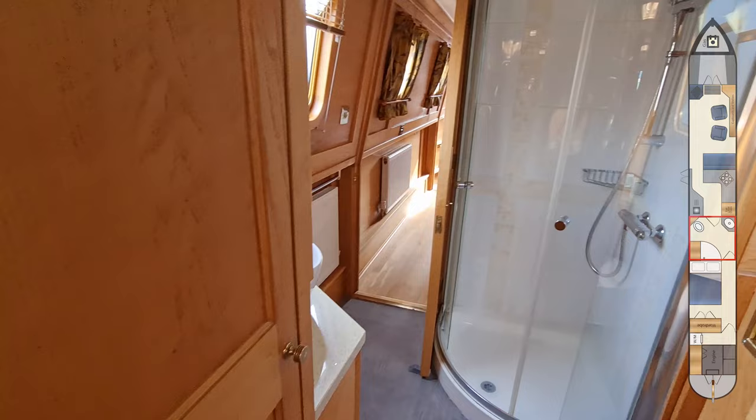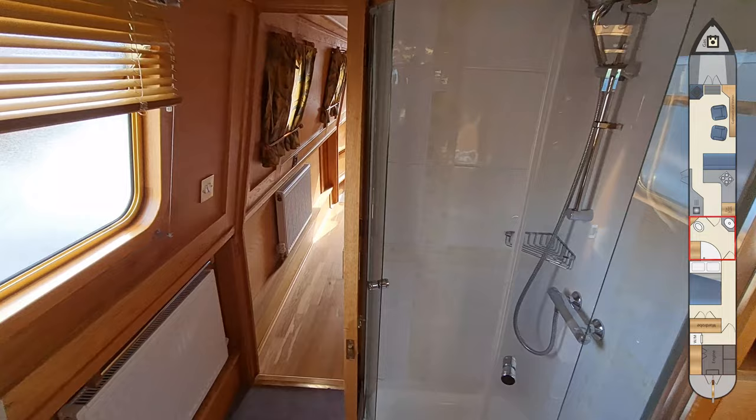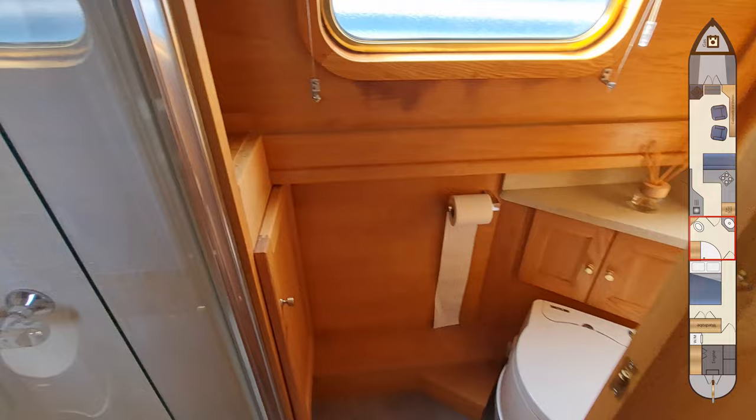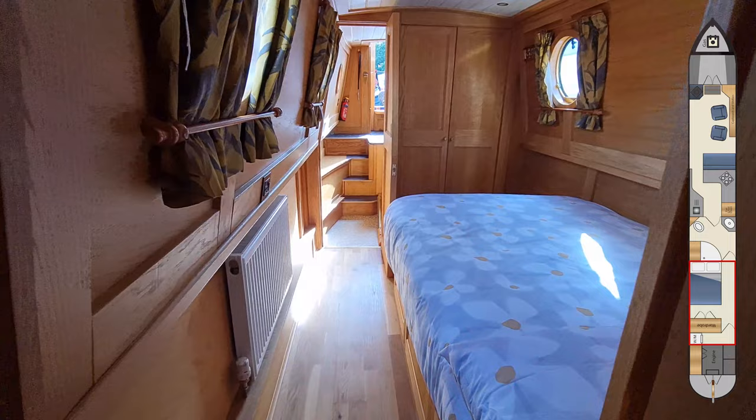The boat has a walk-through bathroom located between the galley and the bedroom. The shower is a quadrant unit with tiles and sliding doors. There's a sink that sits on a vanity unit with quartz surfaces mirroring the galley, and the toilet is a stand-alone cassette toilet.